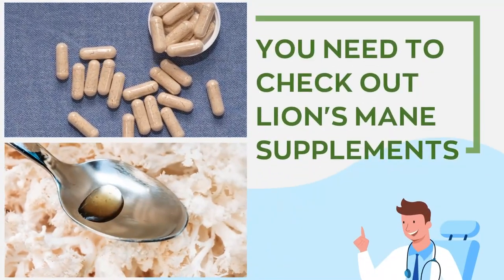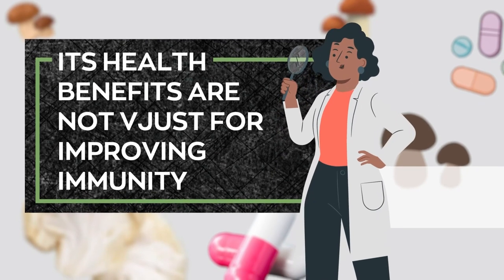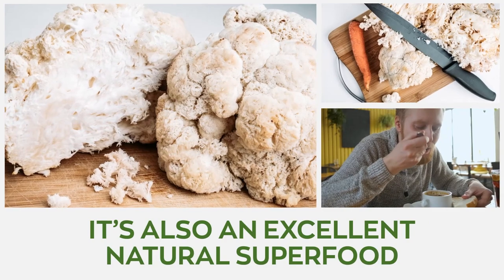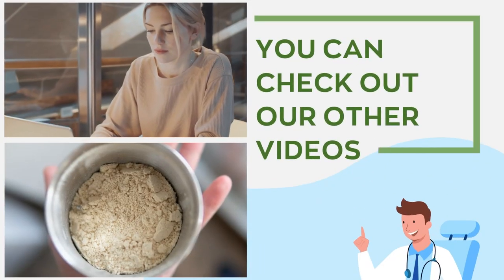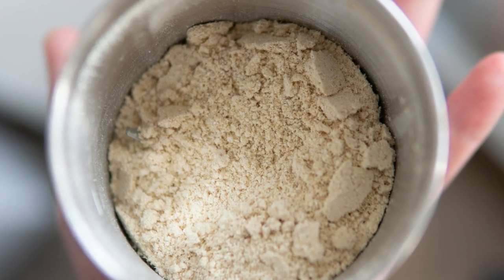You need to check out Lion's Mane supplements. Its powerful health benefits are not just for improving immunity — it's also an excellent natural superfood that helps with many other health conditions. Don't know what Lion's Mane is? You can check out our other videos. A link to view the product will be posted in the video description below.